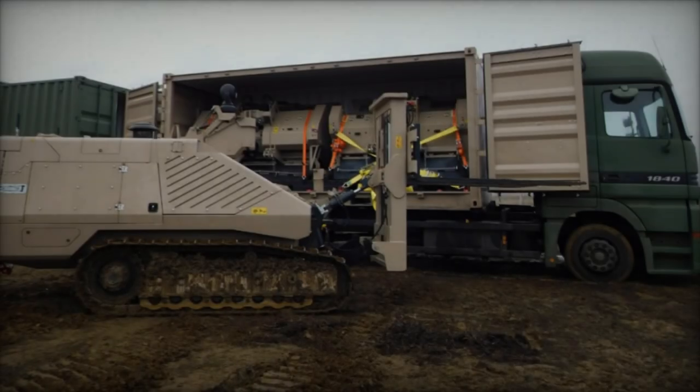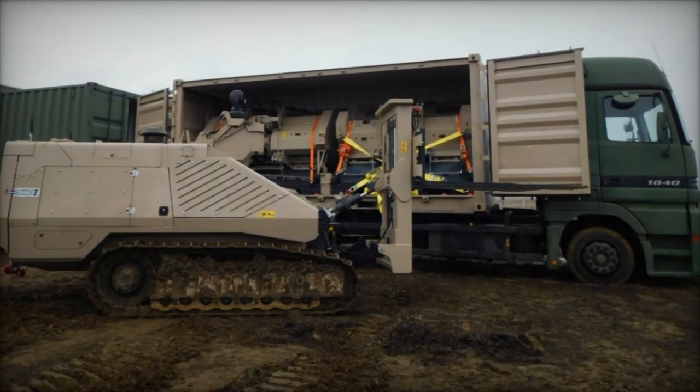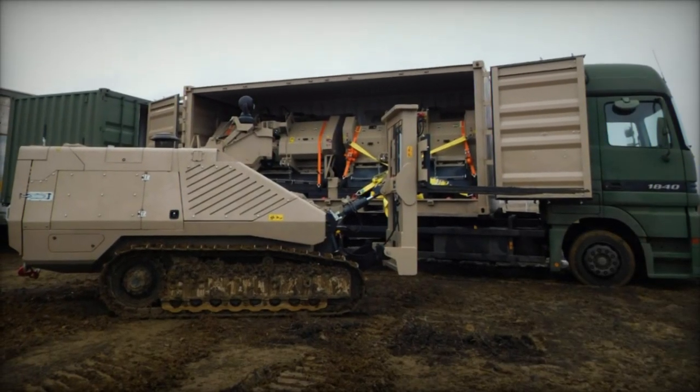The Danish Refugee Council orchestrated a demonstration of the Swiss-made GCS-200 demining machine in Mykolaiv, heralding its debut in Ukraine.